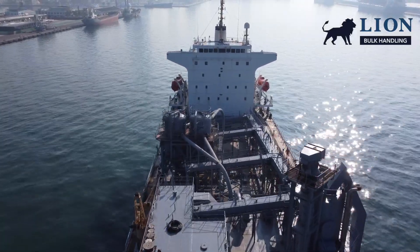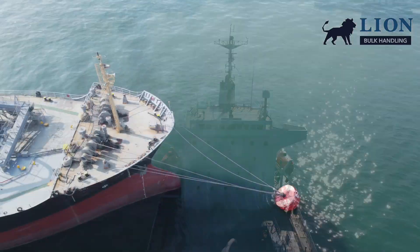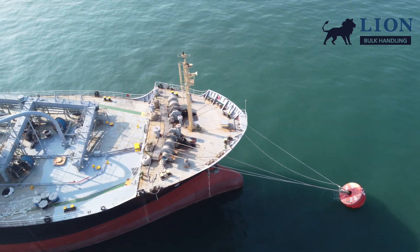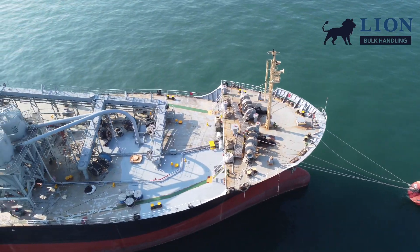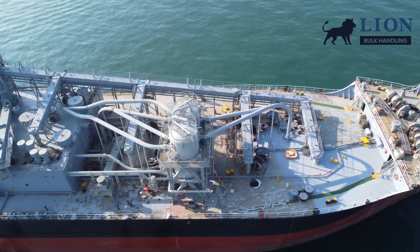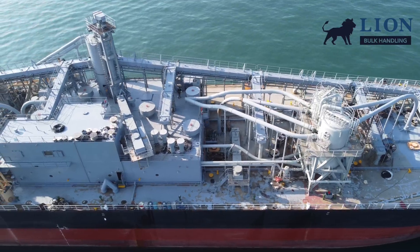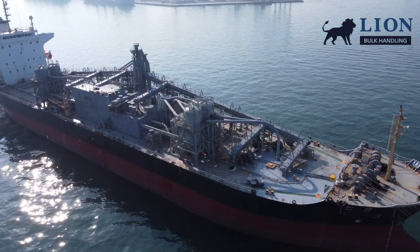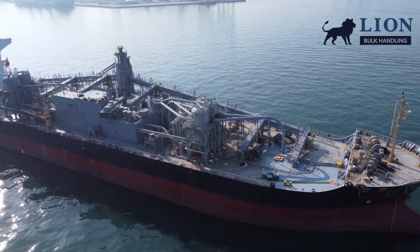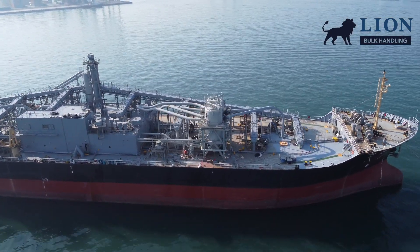We are proud that our bulk handling solutions are reliable and effective, and we wish the Juho and its crew many safe voyages for another 26 years. If you are looking for a bulk handling solution, contact us or take a look at our website for more information.